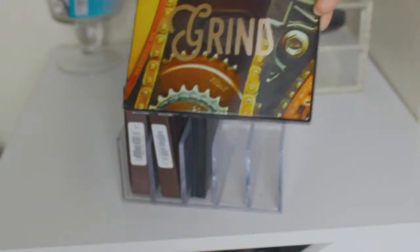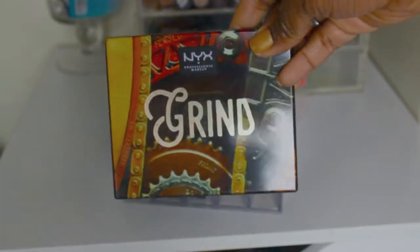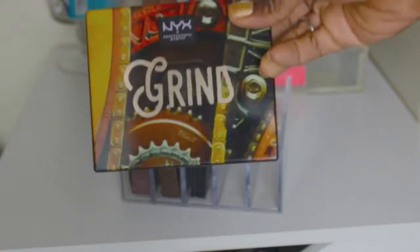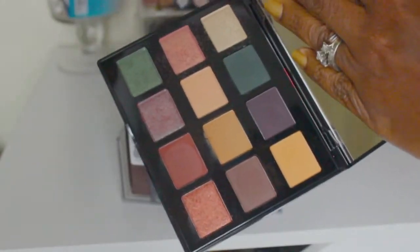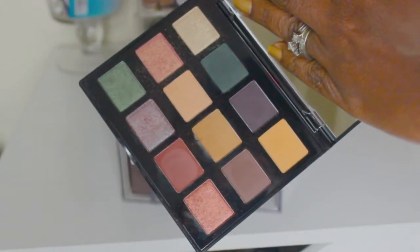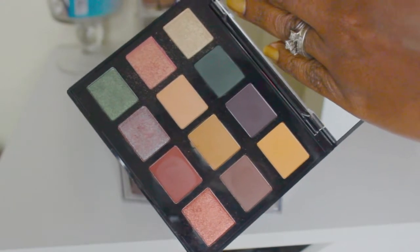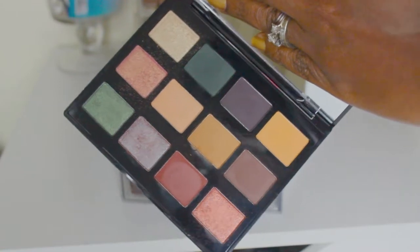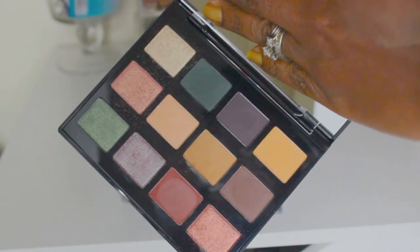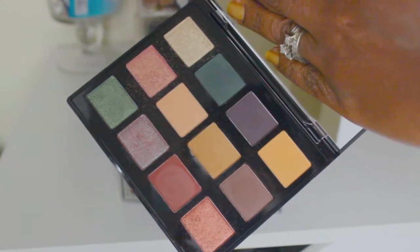I have a NYX grind palette — these are like the machinist ones. It has a huge mirror which I loved, and it's right up my color scheme: warm neutrals, shimmery greens, a trichome, and a matte green. These are definitely the kinds of colors that I love, and for me this is a great travel palette that I will take with me.